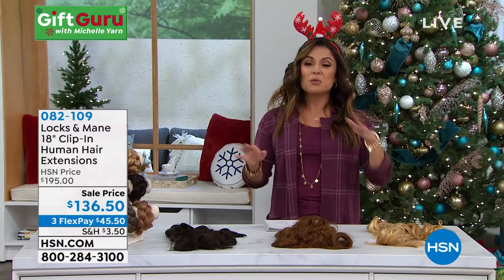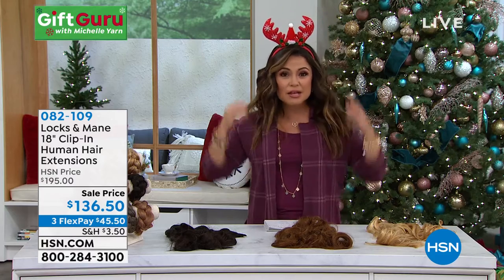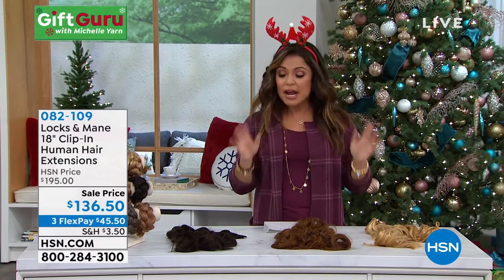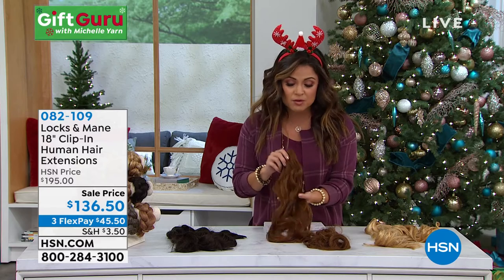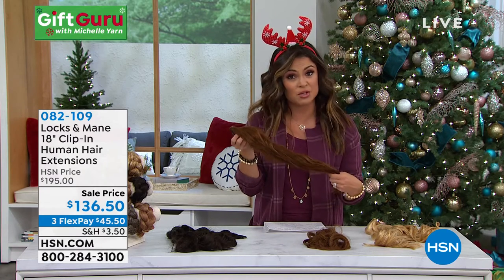Especially during the holidays, we like to go a little more glam. We want more — maybe more length, more body, more style, just more to play with. Hair extensions are something that so many of us love to use because they really give you that glam look without a lot of effort. But let's be honest, they are not all created equally.